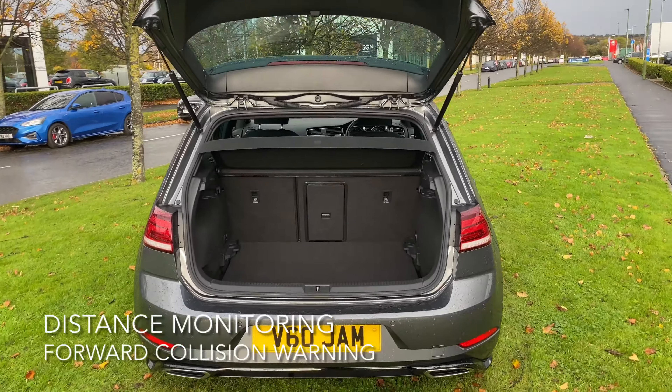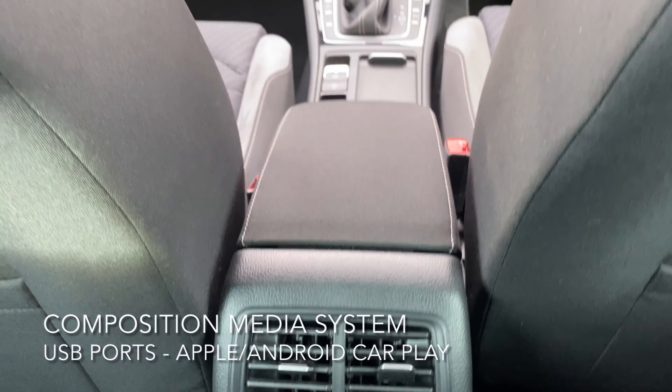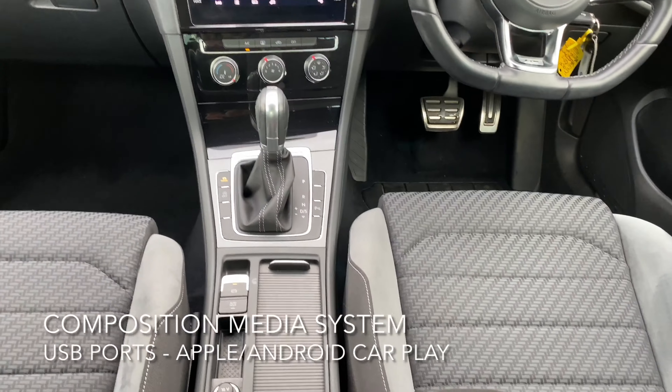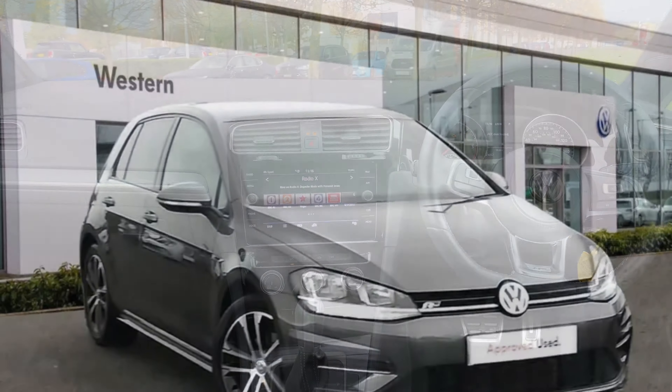The boot's a good size and it even comes equipped with a full-size spare wheel. The interior has a composition media system, a multi-device interface, and a USB port for Apple or Android CarPlay. For more information feel free to phone, email, or pop in to Western Volkswagen New Bridge.